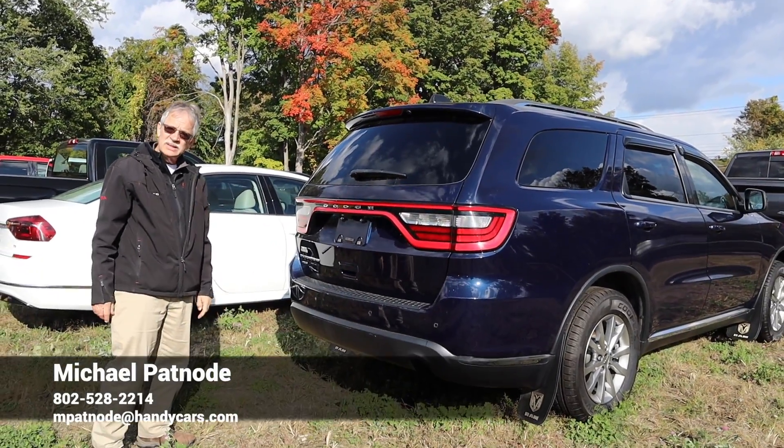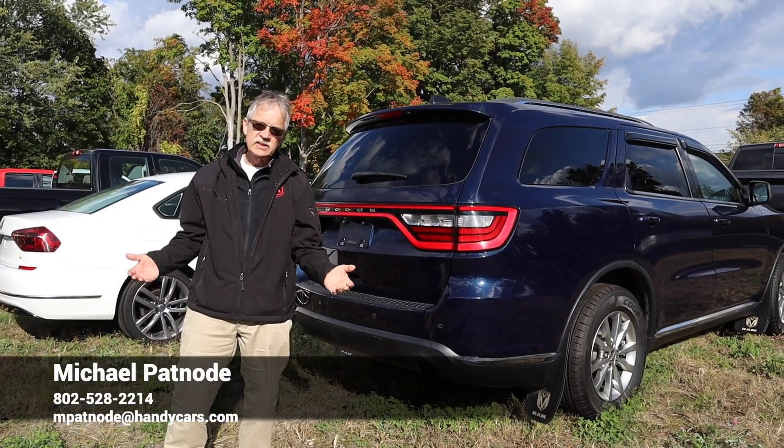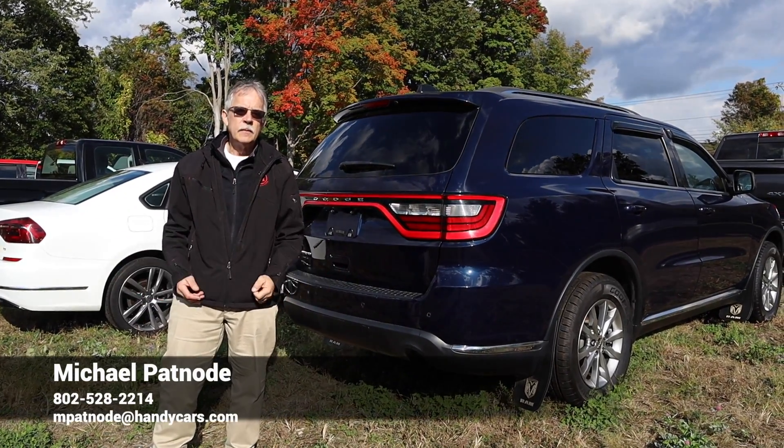So we'll see you on Saturday at 9:30. Any questions, obviously just give me a call. Thanks again, have a great day.